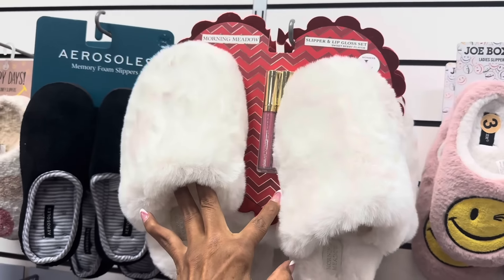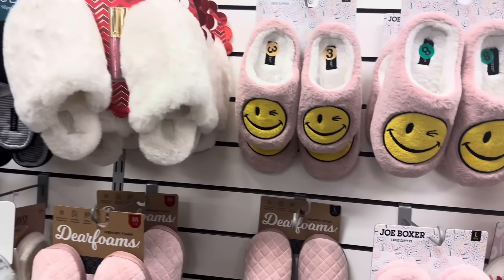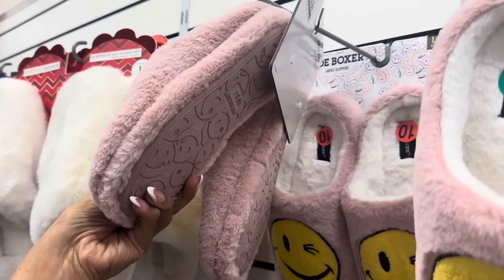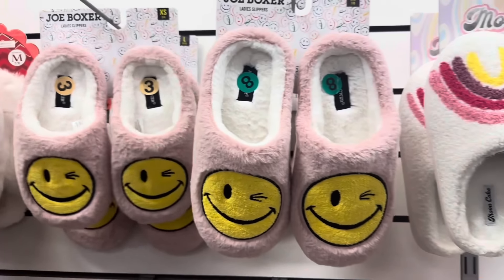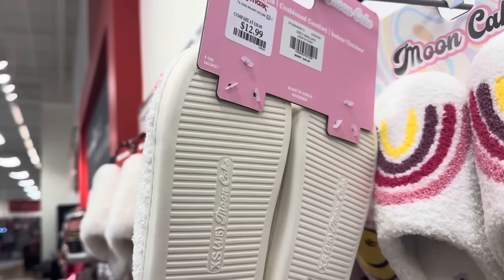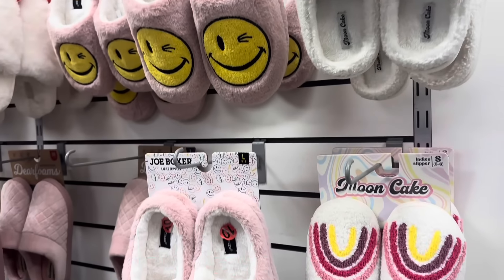You get 2 lip glosses — I like these, they are cute. $15. So that's it for today my shopping buddies. I really appreciate you coming along — be safe, stay blessed!